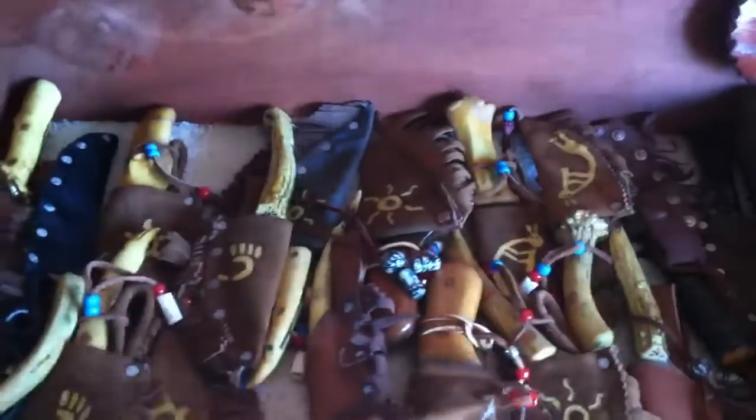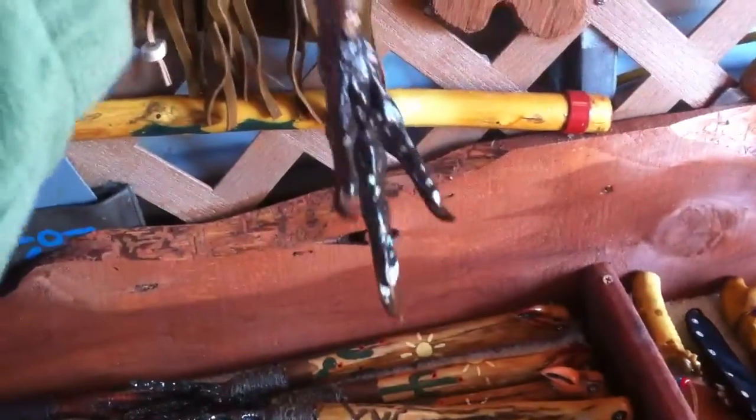We've got leather bags, knives with sheaths. We've also got interesting back scratchers for sale. Turkey feet.